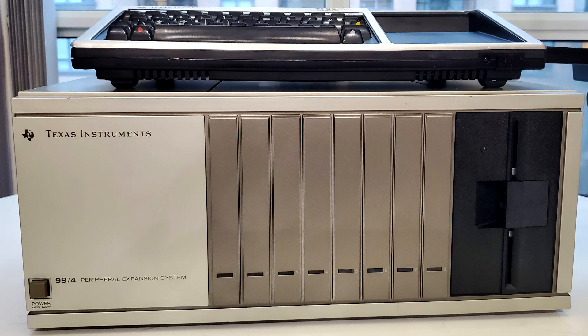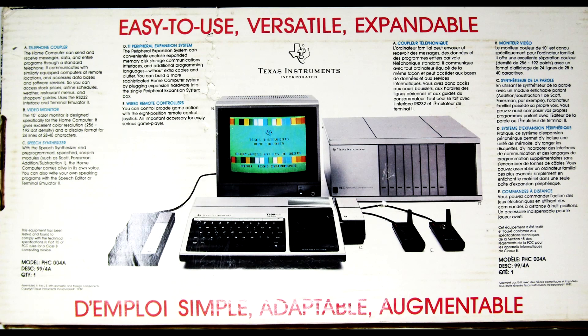Hey folks, PixelPittin here again to talk TI-99 tech, and in particular today, TI-99 hardware. It's been a pretty good year for TI hardware, and a good year for the PEB especially — the Peripheral Expansion Box — the original endgame solution for expanding your TI-99 and adding all the bells and whistles.